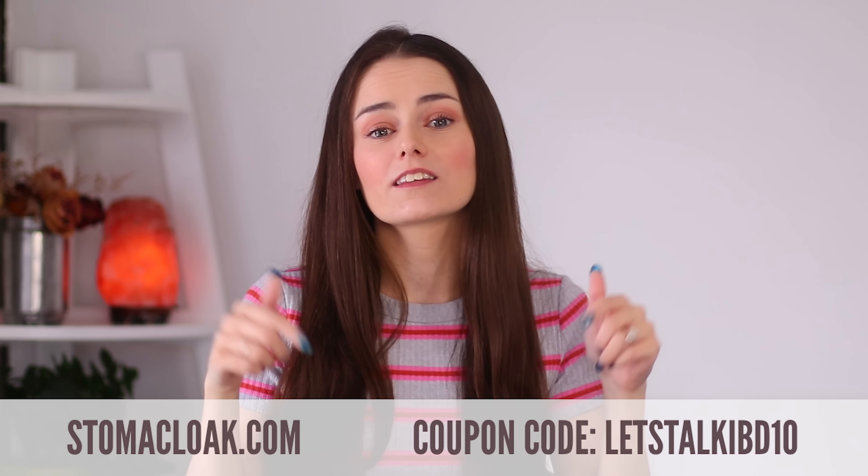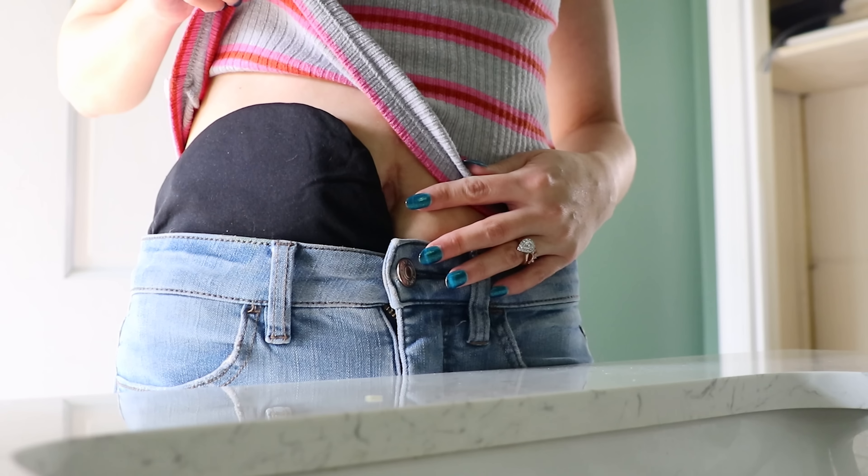I'm very thankful for Stoma Cloak for partnering with me and sharing a coupon code for you. If you'd like 10% off your purchase, you can use the code LETSTALKIBD10 or click the link in the description below. It's great that I was able to get more wear time out of my ostomy bags, but the issues that came with older bags — the leaking, the odor — got to a point where I was embarrassed to be around my own husband. That is why I love the Stoma Cloak: it's given me my confidence back. I've got a sleek-looking ostomy pouch again, and it's taken away those issues, giving me back my comfort and confidence.